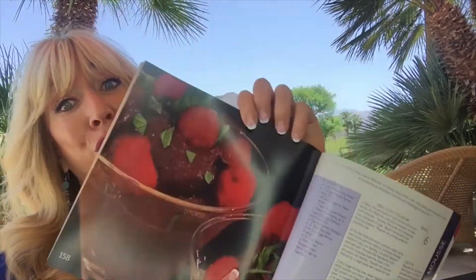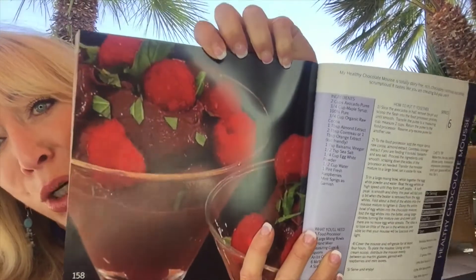You can have a great salad — there's salads, there's even smoothies in here. Everything. And of course, dessert — healthy chocolate mousse.